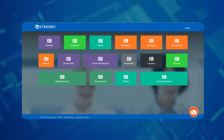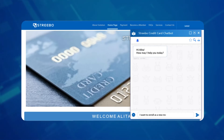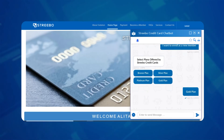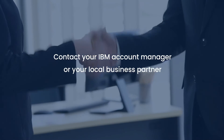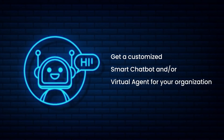Come check out our bot store to see if a chatbot solution can change the game for customer, agent, or employee service at your organization. Contact your IBM account manager or your local business partner to get a customized smart chatbot and/or a virtual agent for your organization.